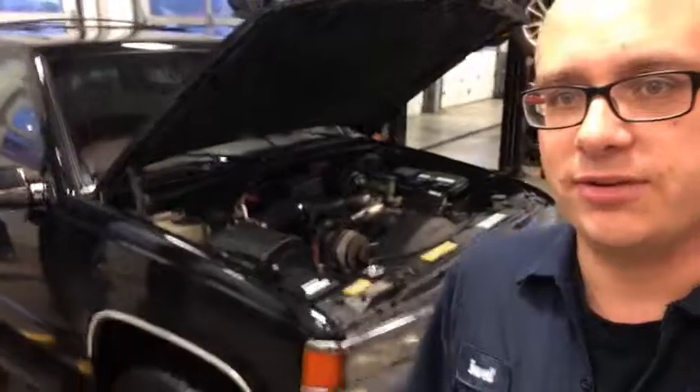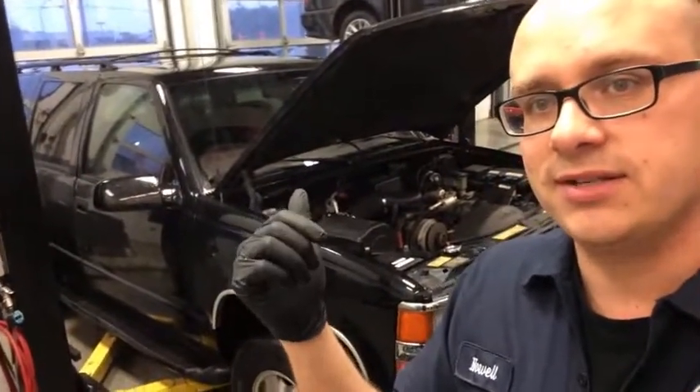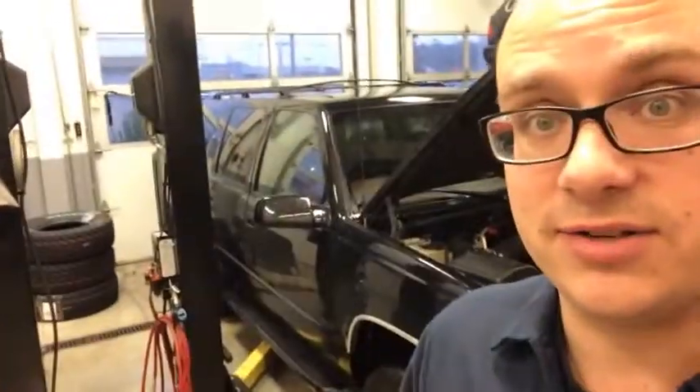The truck does drive pretty well. There is something loose in the front end and I'm pretty sure it's the upper ball joints, but we're going to figure that out 100% today — there's no sense installing new tires if I'm just going to shred them off anyway. And of course you saw the seats in this truck last time — well, they've changed.